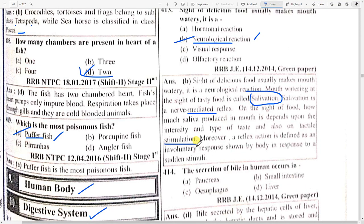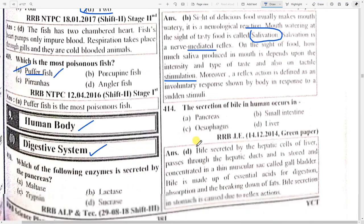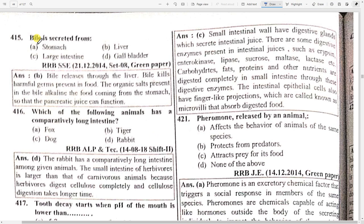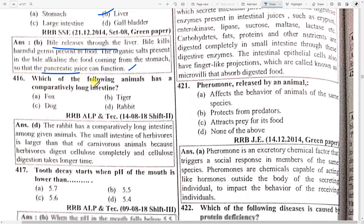The secretion of bile in humans occurs in option D — liver. Bile secreted by hepatic cells of liver passes through hepatic ducts and is stored and concentrated in the thin muscular sac called the gallbladder. Bile is made up of essential acids for digestion, absorption, and breaking down of fats. Bile secretion in the stomach is caused due to reflex action. Bile kills harmful germs present in the food. The organic salts present in the bile alkalize the food coming from the stomach so that pancreatic juice can function.